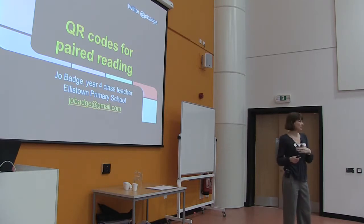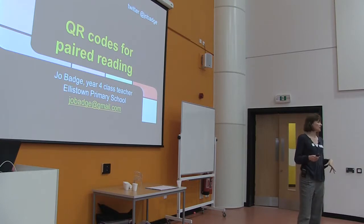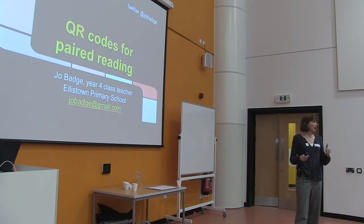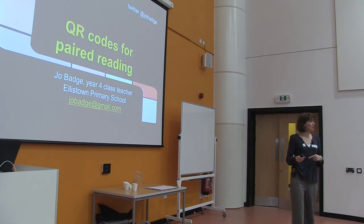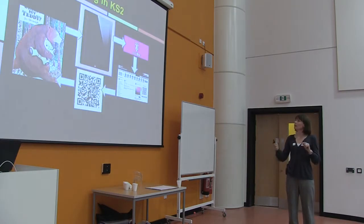In my guided reading session I do a carousel activity. There are some children doing independent tasks, and every half term every child gets to go on in a pair and work as a pair on the iPad. I feed different tasks through, and this is the first one we started with this year.